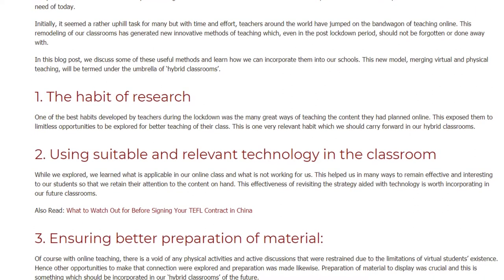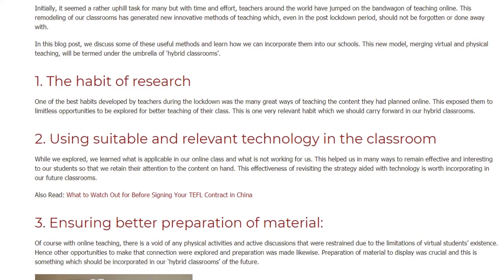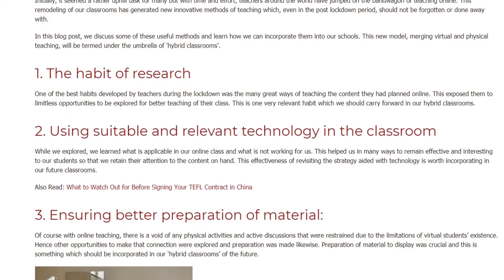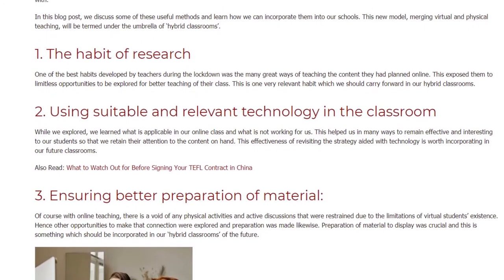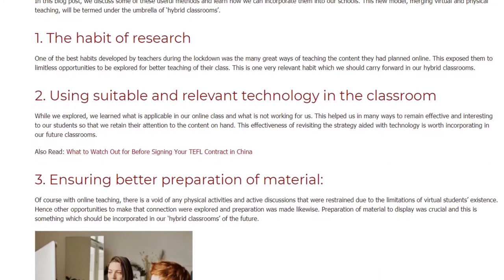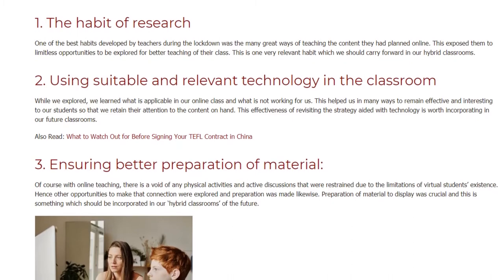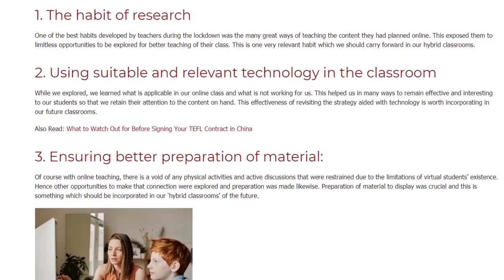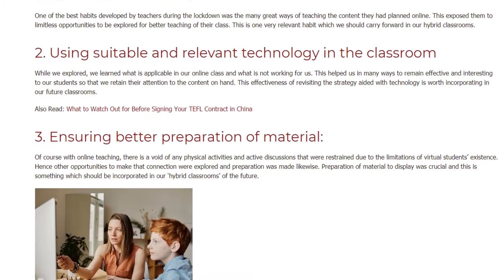Number two: using suitable and relevant technology in the classroom. While we explored, we learned what is applicable in our online class and what is not working for us. This helped us in many ways to remain effective and interesting to our students so that we retain their attention to the content on hand. This effectiveness of revisiting the strategy, aided with technology, is worth incorporating in our future classrooms.